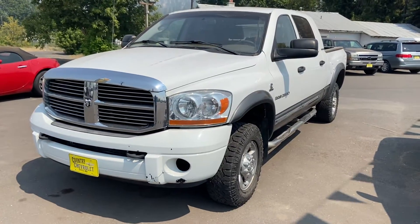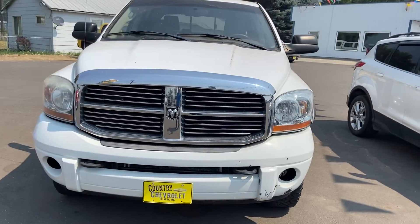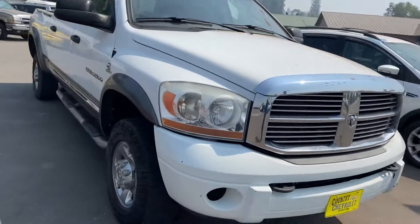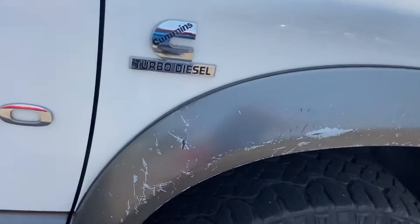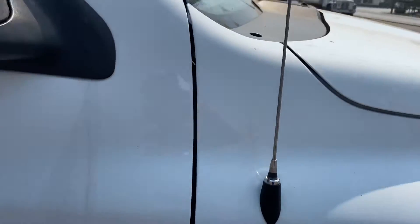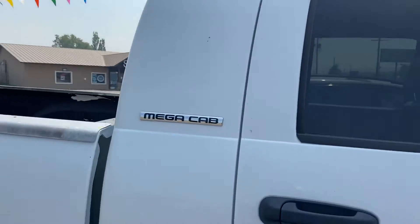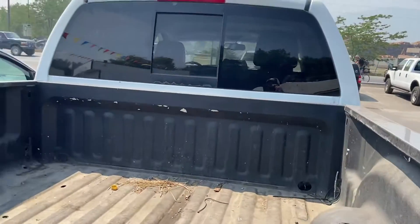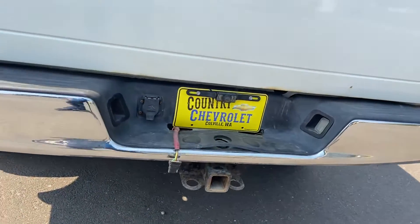Hello, this is Carl with Country Chevrolet. I'm down here on our value lot making a video of this 2006 Ram Megacab with the Cummins Diesel. It's been used — it's definitely a used pickup. It drives and runs good; I just ran it down the road. It does have some rust on the other side, I'll show you. The tires are decent, it's got a bed liner in it, an aftermarket backup camera, and tow package of course.